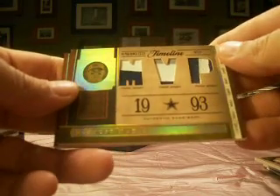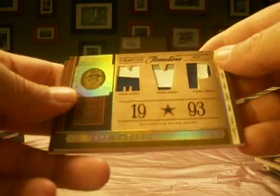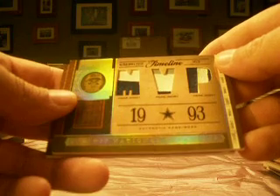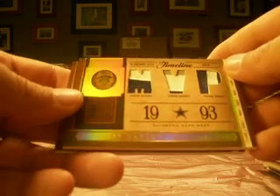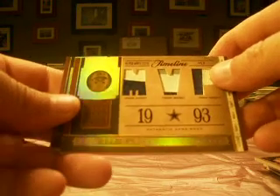Next up, Troy Aikman. And the patches continue — prime jersey on all three: two color, two, three, and three. The Aikman is bringing Jabba 62 back into the fold here with the hits. Troy Aikman, number 3 of 8. Yeah, look at these patches.